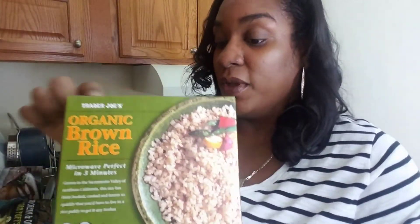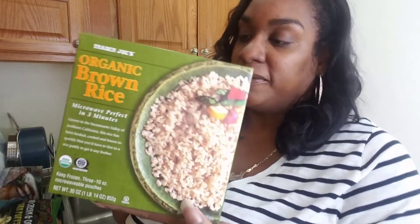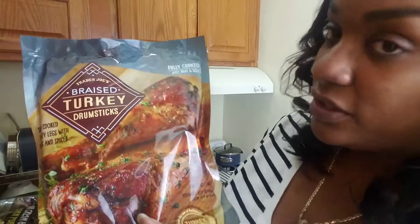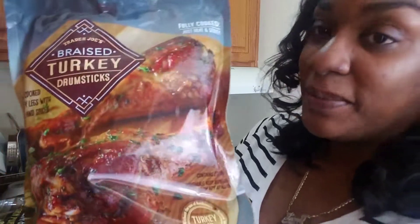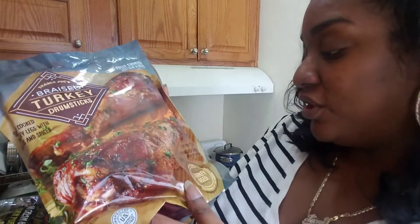Sometimes I just want Cheetos and crappy snacks — that's what I've been eating lately but it's not helping me. So organic brown rice — this organic brown rice is bomb. You get three 10 ounce microwavable packages in here. If you have not tried Trader Joe's brown rice and you don't like brown rice, you might want to give that a try. It's pretty good, especially if you're making chicken or something that has its own sauce. Oh here's another one that is Thanksgiving ready — this is Trader Joe's braised turkey drumsticks. They're fully cooked, just heat and serve. Slow cooked turkey legs with herbs and spices. Doesn't that look good? I'm not a big turkey person but you get two turkey legs.